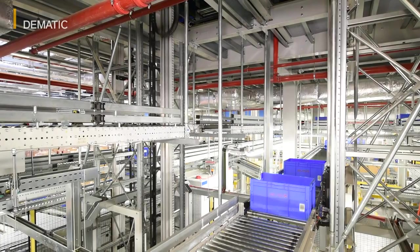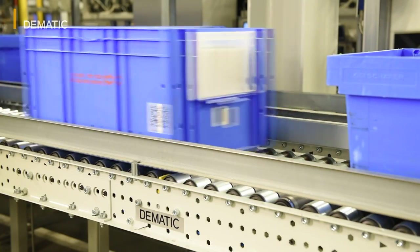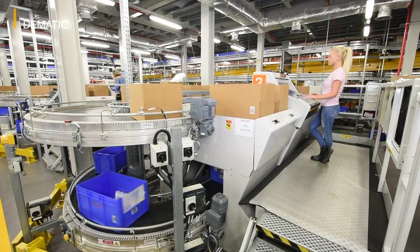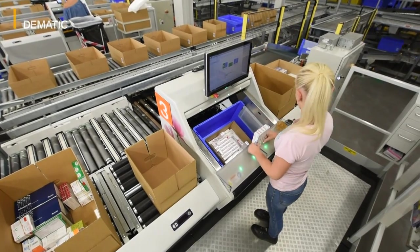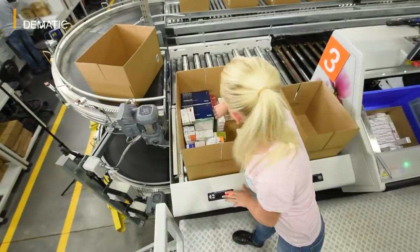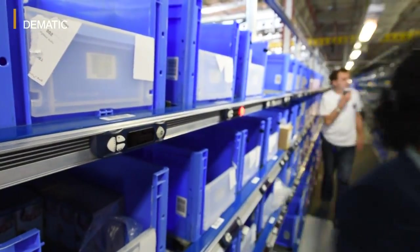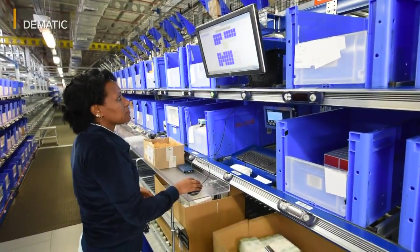From there, the goods are transported to 42 pick stations. The pick stations are divided up into 4 goods-to-man stations in the cooling area, 8 automatic rapid pick stations, 20 pick-to-light stations for container order picking, and 10 other pick-to-light stations for the order picking of pallets.